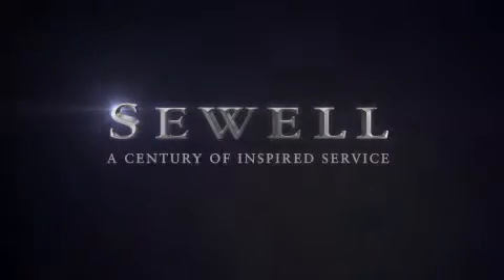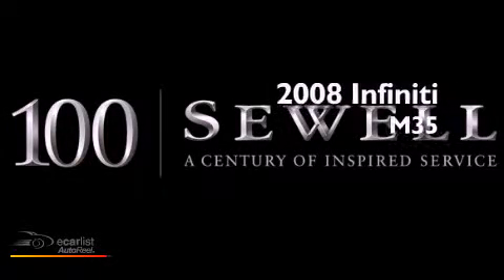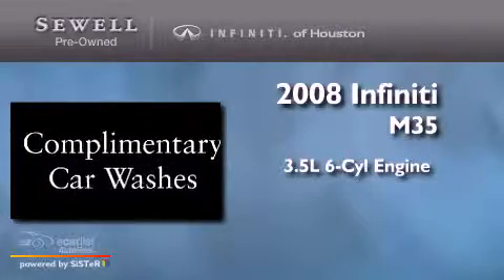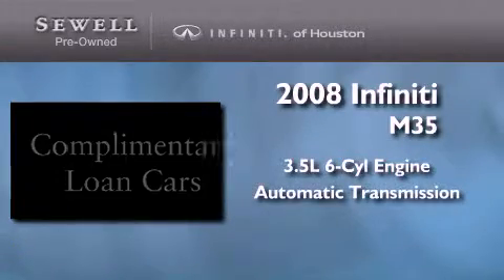Sewell, a century of inspired service. This is a certified pre-owned 2008 Infiniti M35. It has a 3.5 liter 6-cylinder engine and an automatic transmission.